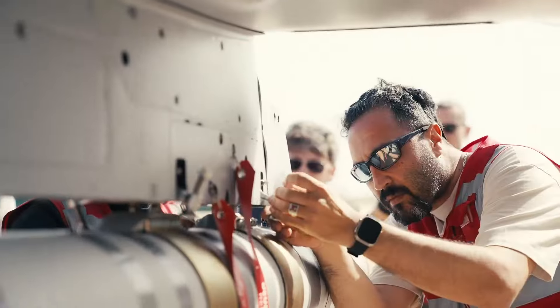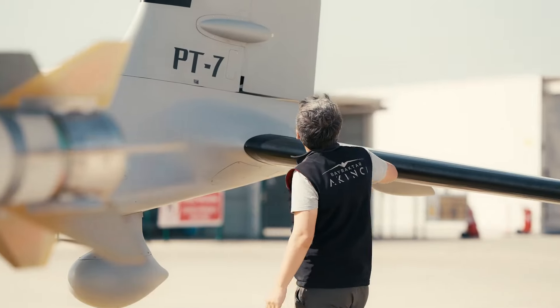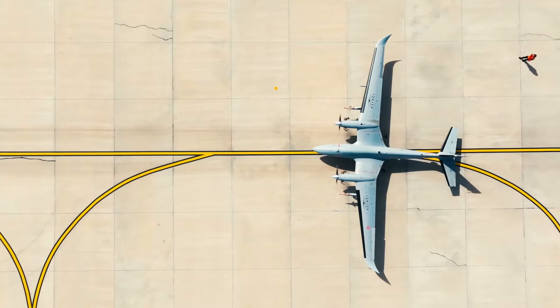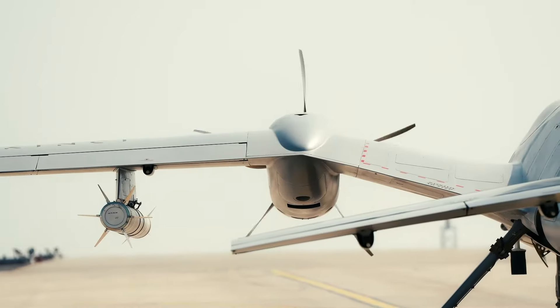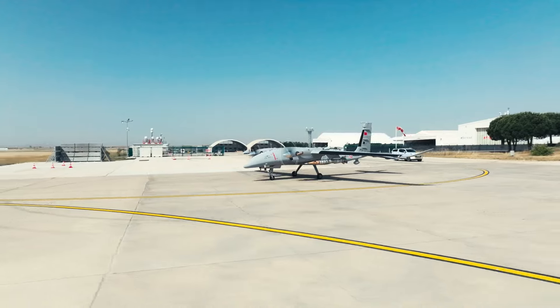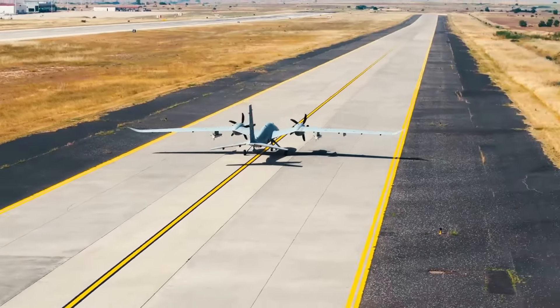The remarkable changes in the UAV-230 missile, developed in collaboration with Turkish companies Baykar and Roketsan, are of great importance for the future of our defense technologies. These innovations not only increase Turkey's defense capacity, but also attract attention worldwide.